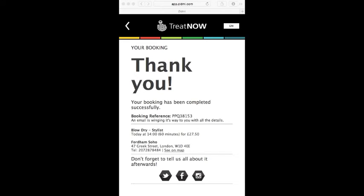Thanks very much for listening. I'm off for my blow-dry. If you'd like to find out more about TreatNow, please go to our website at www.treatnow.co.com. Come and join the conversation on social media and keep an eye on our blog. We post regular updates there.